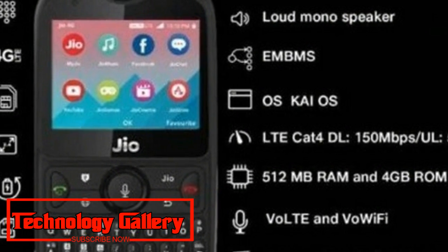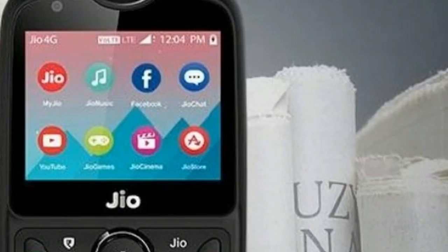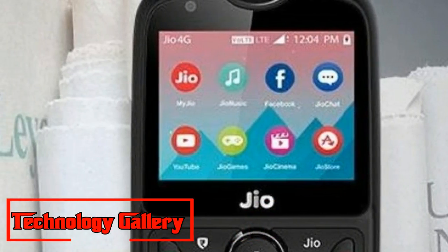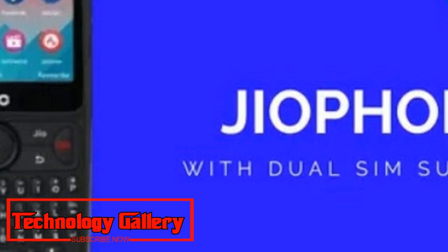The phone is backed by a 2,000mAh battery. Jio Phone 2 will ship with WhatsApp, Facebook, YouTube, and Google Maps applications. The phone also gets a 2MP rear camera and a VGA front camera.